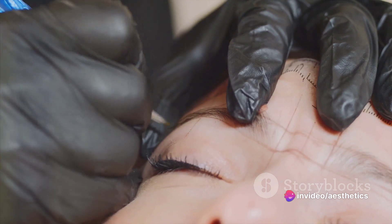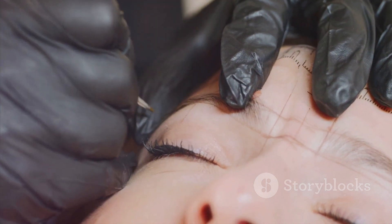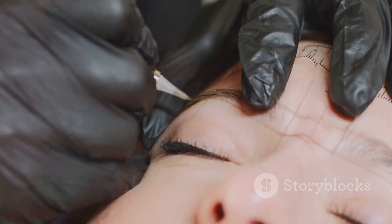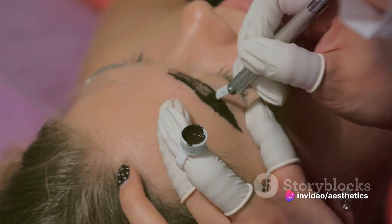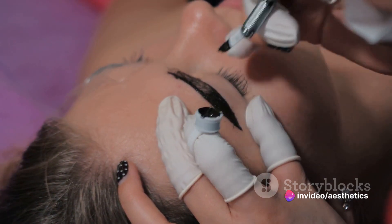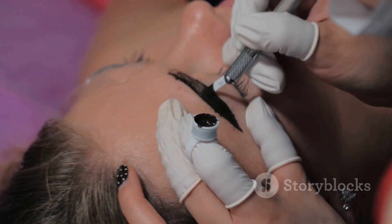We also have practice sheets, where you'll engage in practical exercises to hone your skills and gain confidence — practice makes perfect, as they say. Next, pigments and mixing: you'll understand pigments, color theory, and how to create customized shades for different skin tones. It's like being a painter, but for eyebrows.